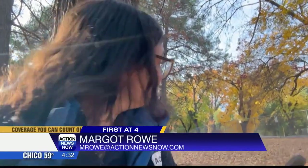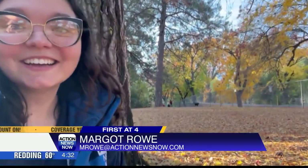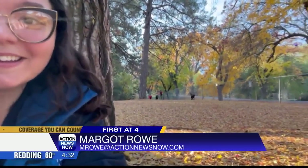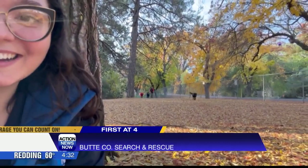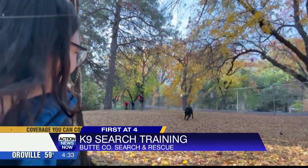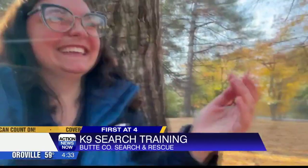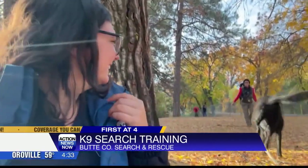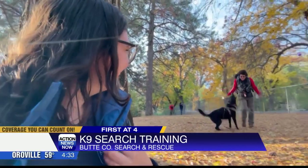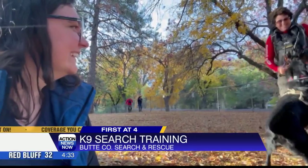It looks like she is almost on my scent — she should be approaching. She found me! As you can tell, Spinner was very excited to find me.